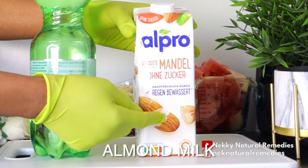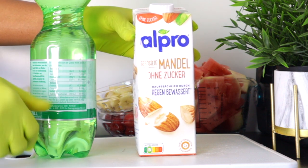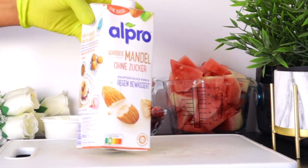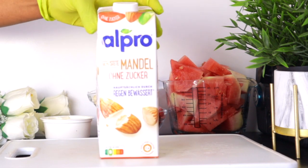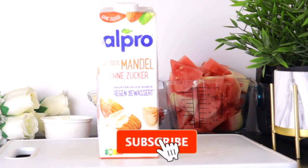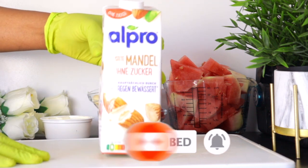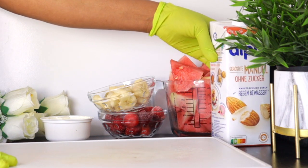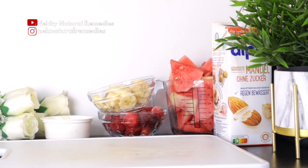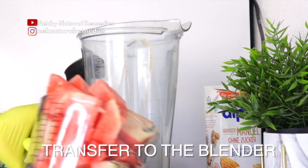After the banana, the next ingredient is our liquid. You can use water or milk — I'm using almond milk. I don't drink cow's milk and I always encourage you to switch to plant-based milk, which is better for your body to digest, especially if you want to eat more healthily. I'll be using just one cup of almond milk because the other ingredients in this recipe are all water-based foods.